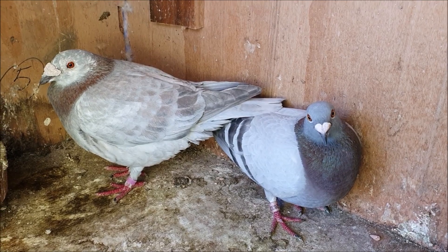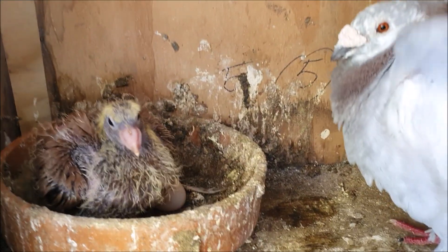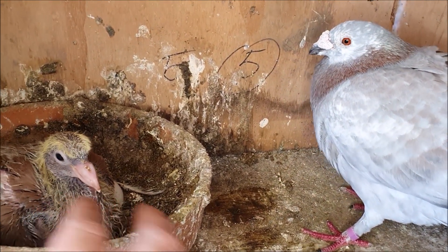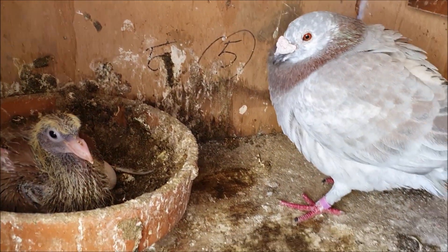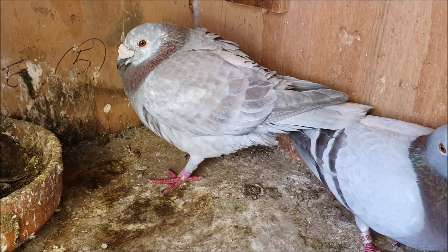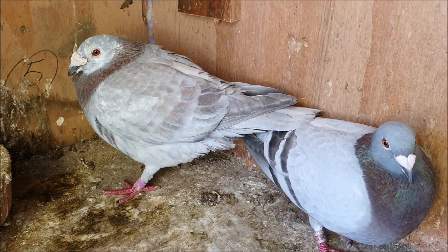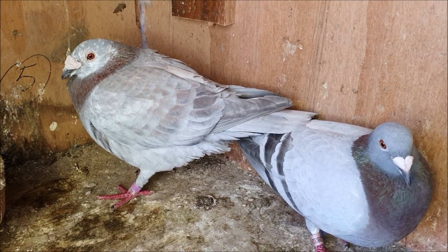As I was saying, one of the pairs who laid last night were these guys. They're currently raising their little recessive red baby and it looks like the young one's inheriting his foster father's aggression. I don't think I'll let these guys raise this round of eggs though — it's getting a bit late in the season, I'm not really ready for any more babies out of these guys this year.